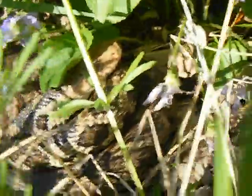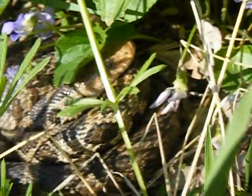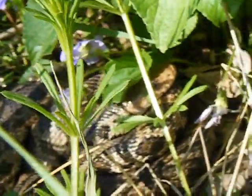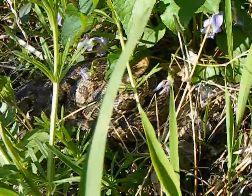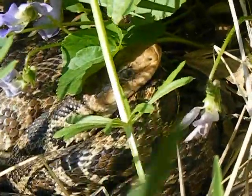Look at them nice spots. And its eyes are kind of glazed over. I don't know if it's dead from the frost, but I know that snakes can survive frost, so... Uh-oh. It's rattling — it's definitely alive. Its eyes look glazed over though. It may be shedding, maybe? I don't know.